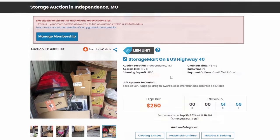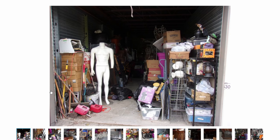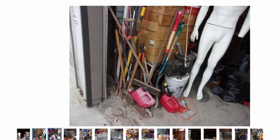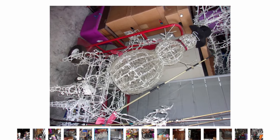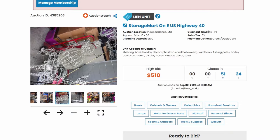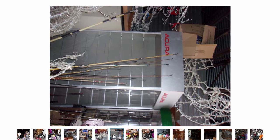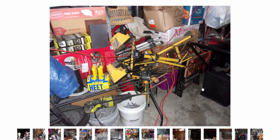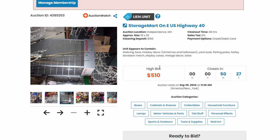You want to avoid emotional bidding. Another thing to stay away from is biting off more than you can chew. If all you're working with is a limited space in your garage and you buy a 10x30 unit, where are you going to put it all? You have to empty out the unit within 48 hours, so if you don't have a way to hold all of this product, you're going to be in a tough situation. If you can't store it, don't buy it.